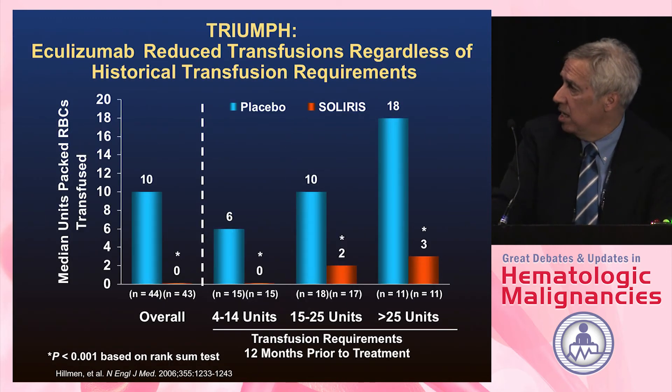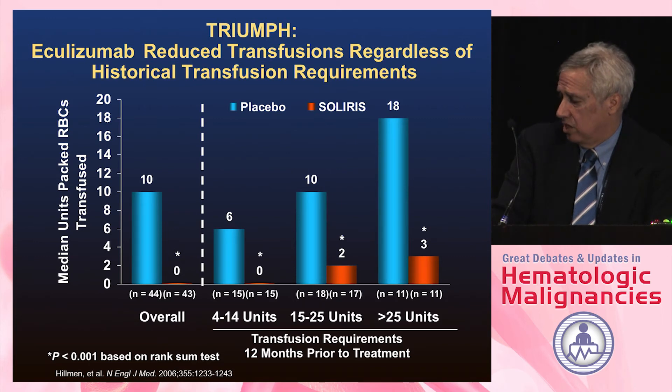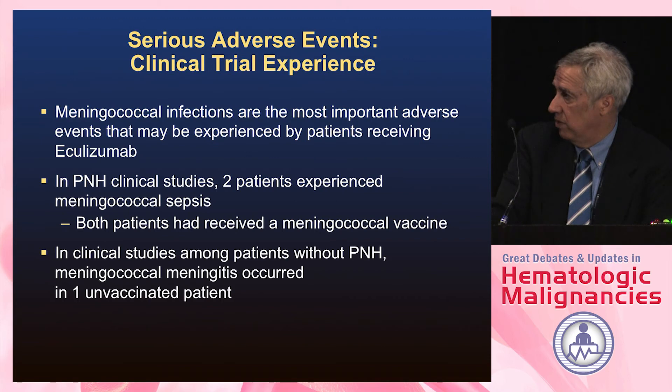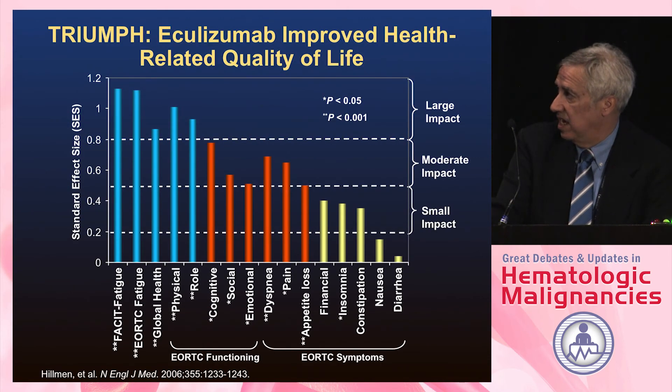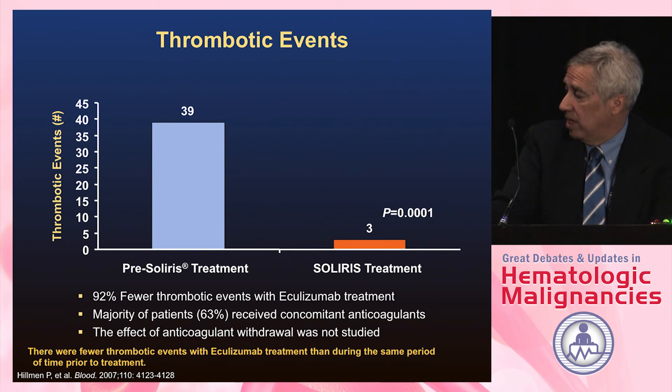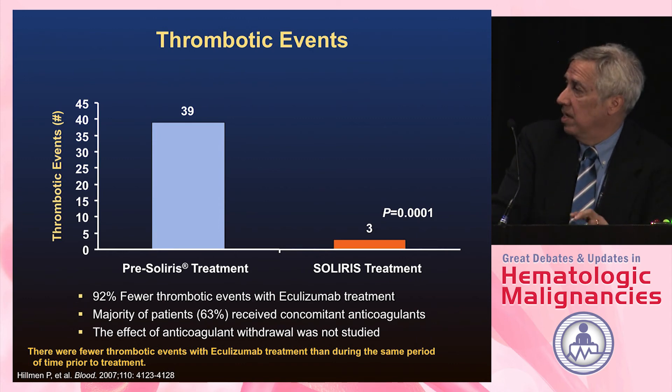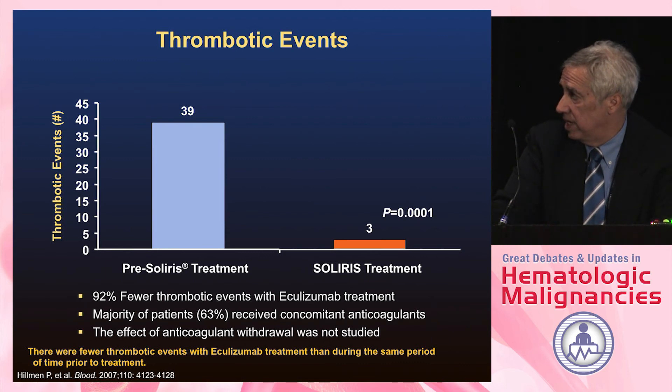Those who still needed transfusions on eculizumab likely had more bone marrow failure than just hemolysis. Outside of meningococcal infections, the drug was fairly safe, given as a 15-minute infusion — initially weekly for four weeks, then every two weeks. All patients should be vaccinated. Quality of life was markedly improved. Thrombotic events fell dramatically — over tenfold — as shown by comparing the period before versus after treatment.